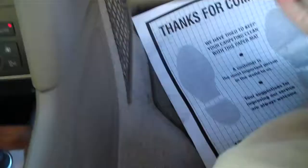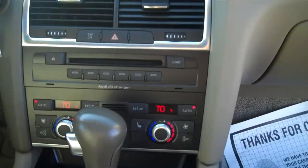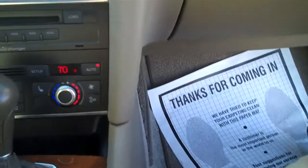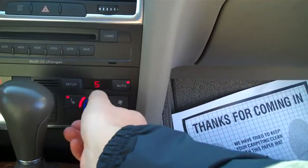Heated seats, 1st and 2nd row. Owner's manuals, Bose sound system, Audi CD changer, dual climate control. Automatic transmission with sport mode.